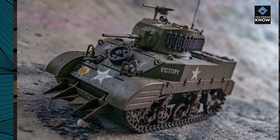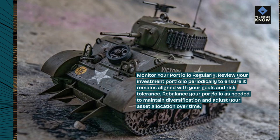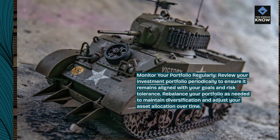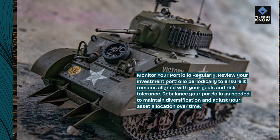Monitor your portfolio regularly. Review your investment portfolio periodically to ensure it remains aligned with your goals and risk tolerance. Rebalance your portfolio as needed to maintain diversification and adjust your asset allocation over time.